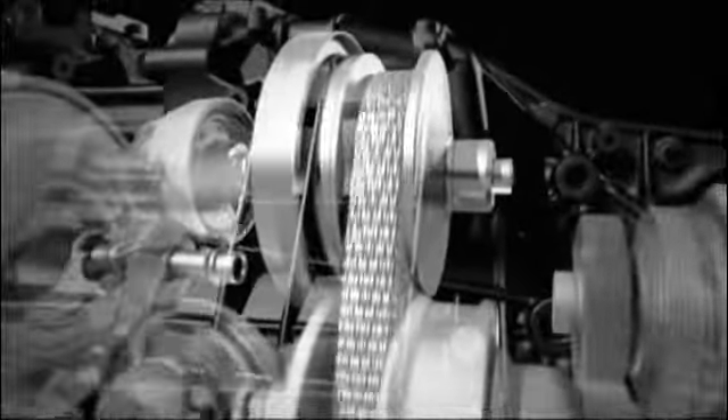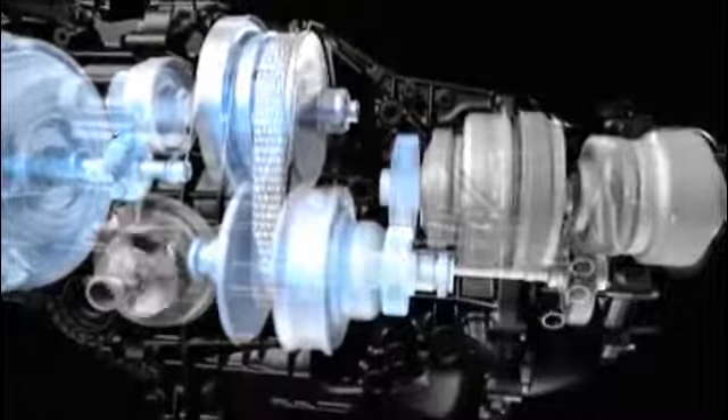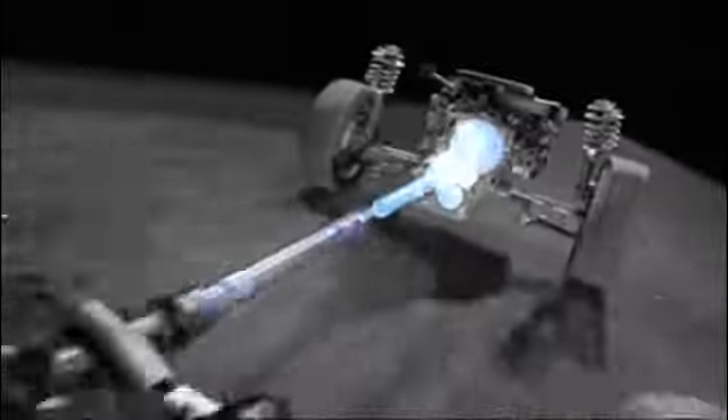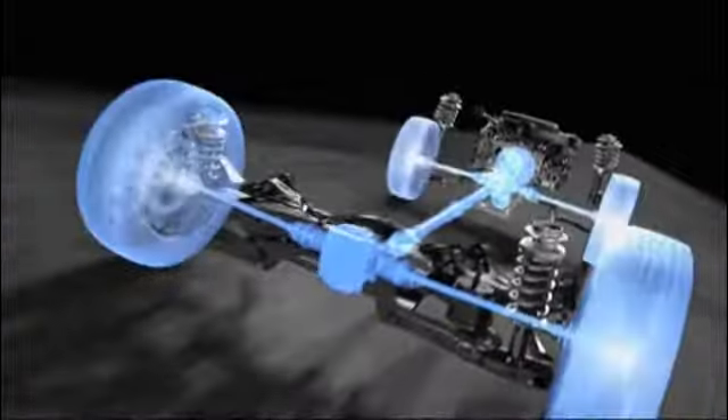The unique design of the Lineartronic CVT with its longitudinal layout is the perfect fit for what's inside a Subaru, maintaining the balance of symmetrical all-wheel drive as it delivers power to all four wheels. Efficiency and responsiveness — it's a combination that's easy to love.